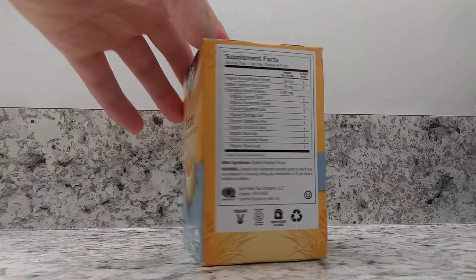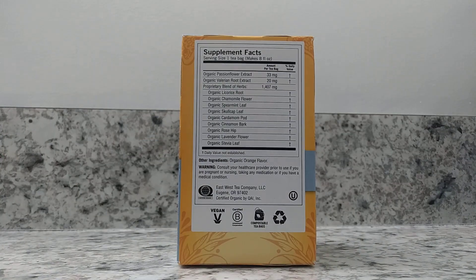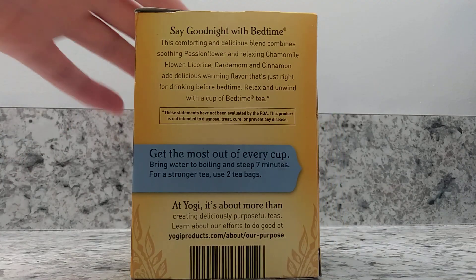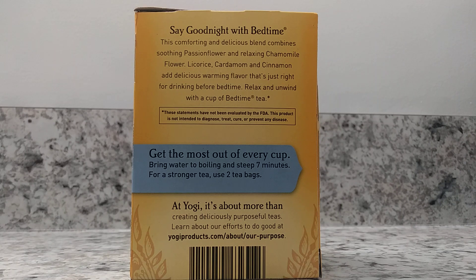When we look to the side here, we see the supplemental facts and we can see some of the organic ingredients that make up this tea. The back side explains how you create the tea — you bring water to boiling and steep for 7 minutes, and for a stronger tea you use two tea bags.